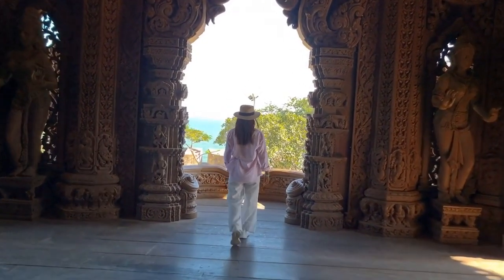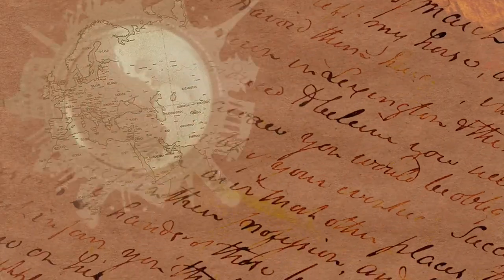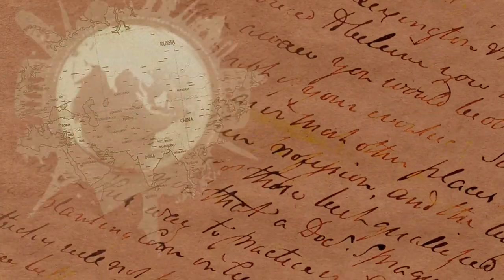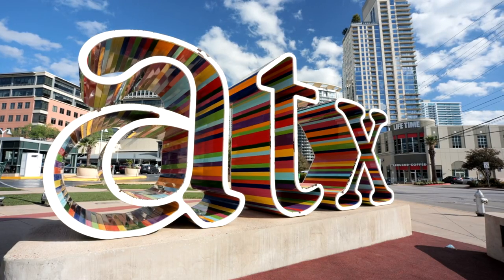One of the primary goals of timeless landmark signage is to make history accessible to all. Digital interpretation for landmarks achieves this by breaking down barriers and providing inclusive experiences.